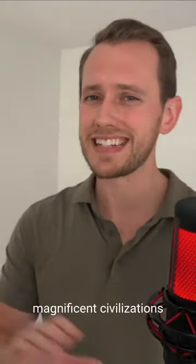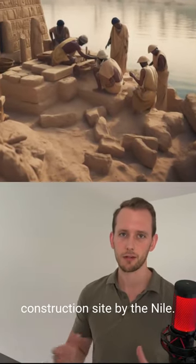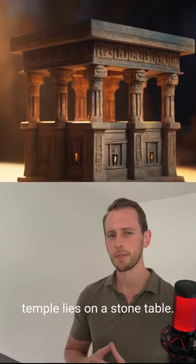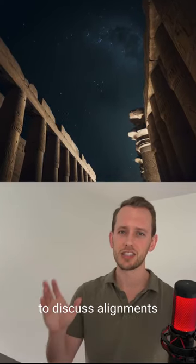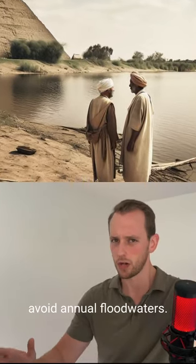Fast forward to the magnificent civilizations of the ancient world. Picture a bustling Egyptian construction site by the Nile. A scaled model of an imposing pyramid or a grand temple lies on a stone table. Nearby, architects consult intricate papyrus scrolls, pointing at the model to discuss alignments with the stars or the optimal orientation to avoid annual floodwaters.